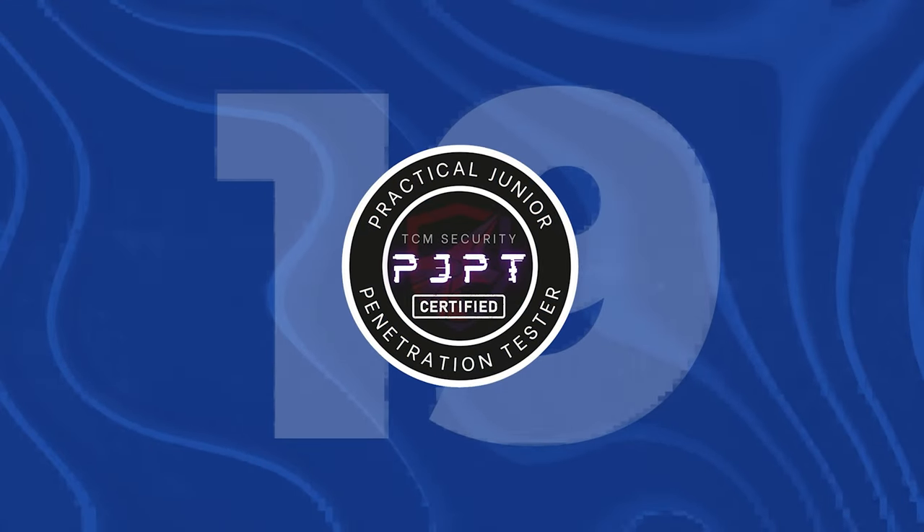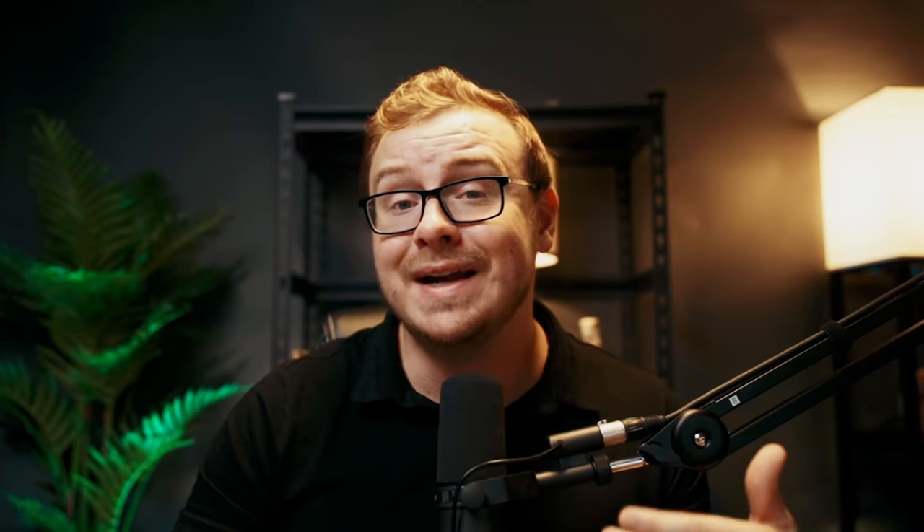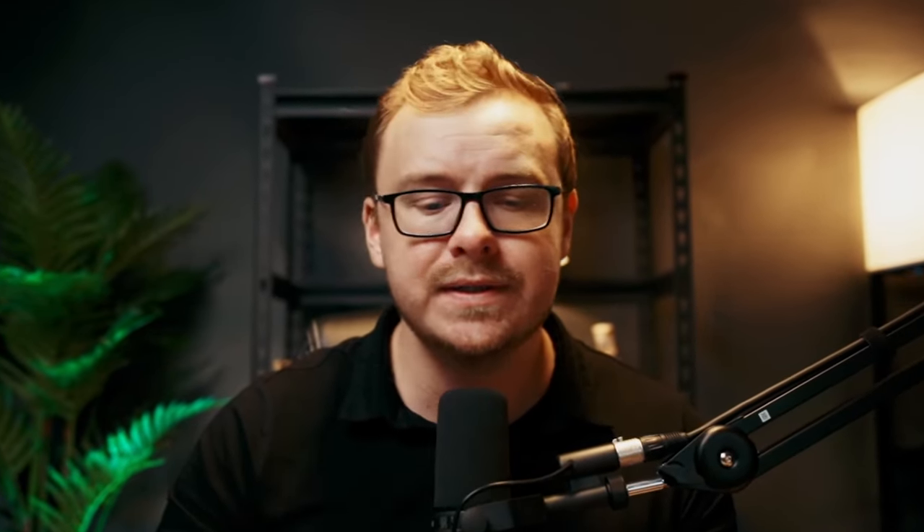Next is the PJPT, the Practical Junior Penetration Tester Certification, and the PNPT, the Practical Network Penetration Tester Certification. These are offered by TCM Security, founded by popular YouTuber Heath Adams. Cybersecurity is constantly changing, so recognition can shift quickly. This one really focuses on practical real-world skills, and from what I've heard, the exam includes report writing and simulates real penetration testing work. Everything I've heard about it is really good. It doesn't have the recognition of some others yet, but hopefully that'll change. I'm going to put this one into A tier.